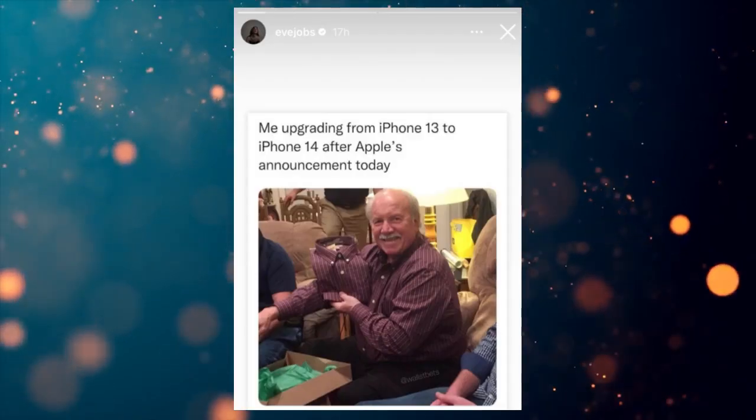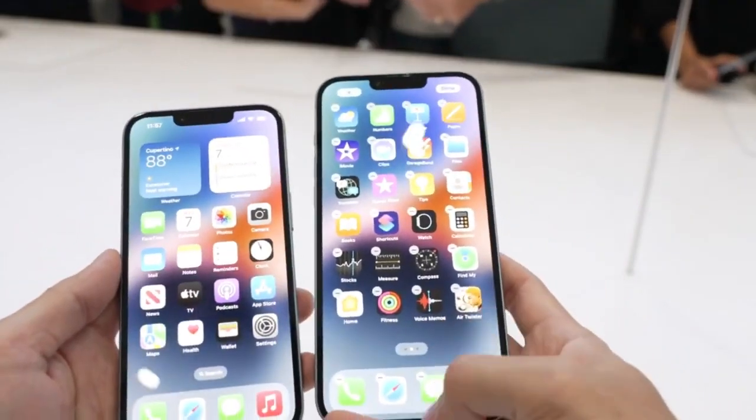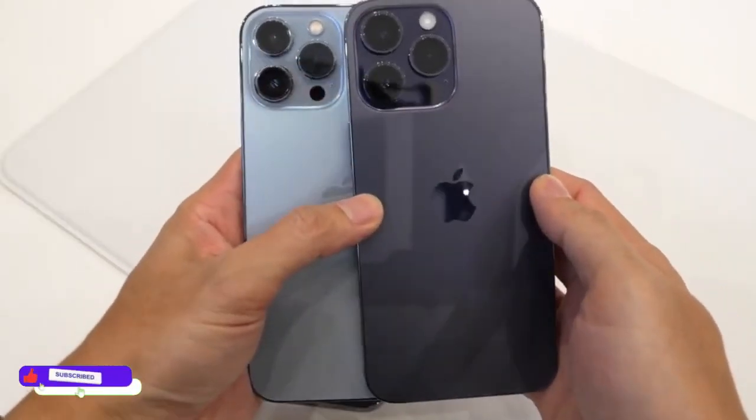Fun fact about the iPhone 14 design: Steve Jobs' daughter just shared a meme trolling the new iPhone 14, and that's true — there is little to no change on the iPhone 14 base model, and no big changes in design on the iPhone 14 Pro either, except for the new display with the Dynamic Island.